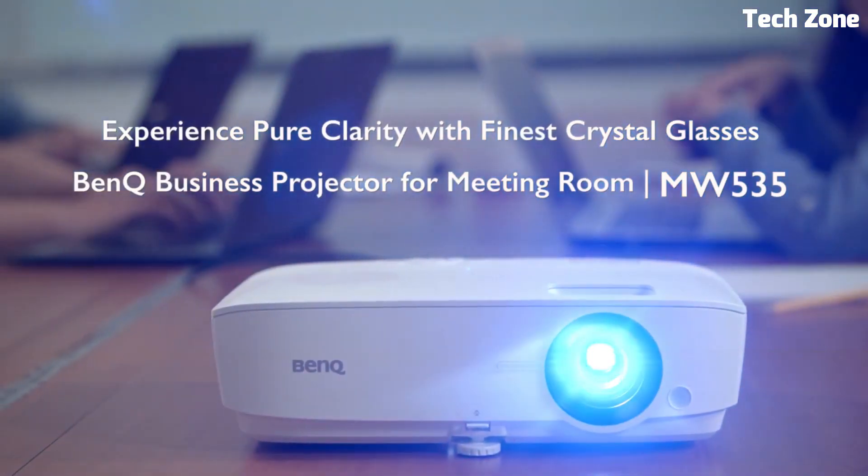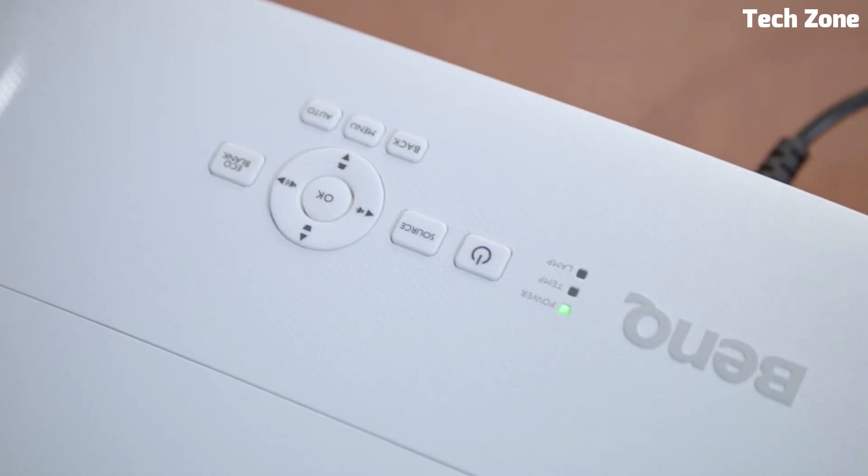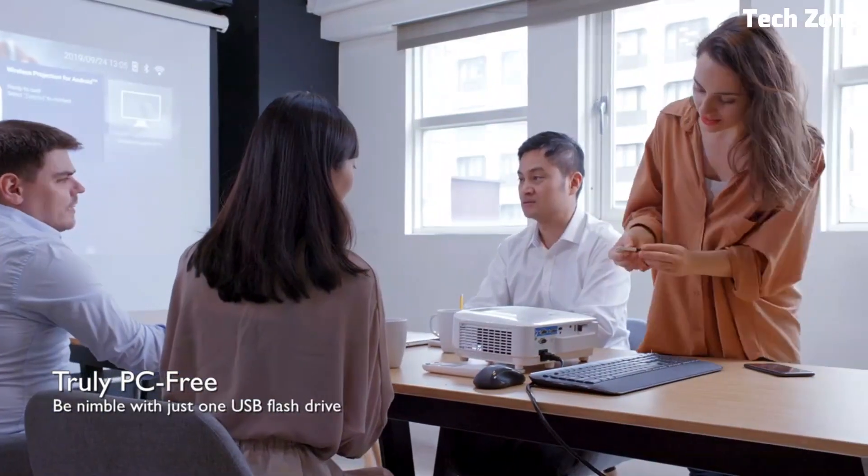Looking for the best 4K BenQ Nebula projectors? These are the best 4K BenQ Nebula projectors on the market today.